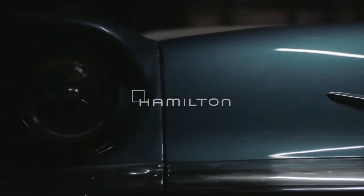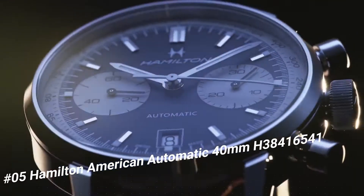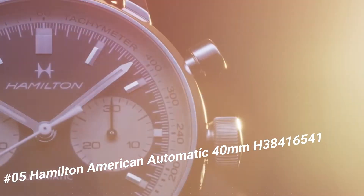Number 5: Hamilton American Automatic, 40 millimeters, H38416541. Item shape: round.